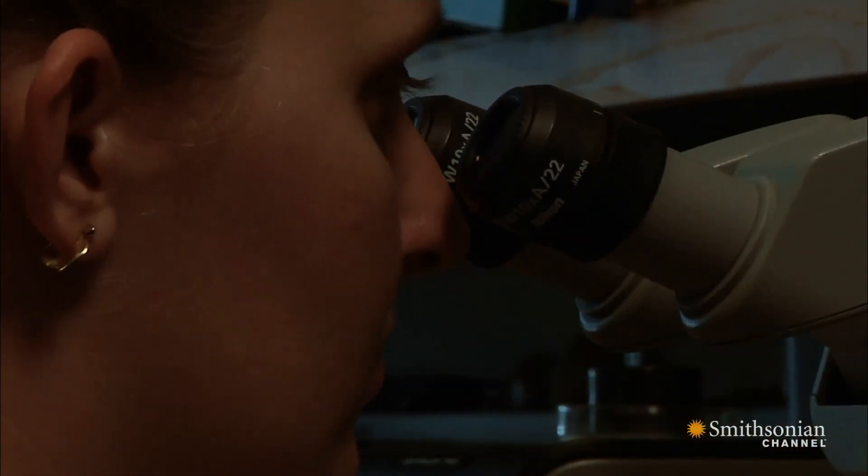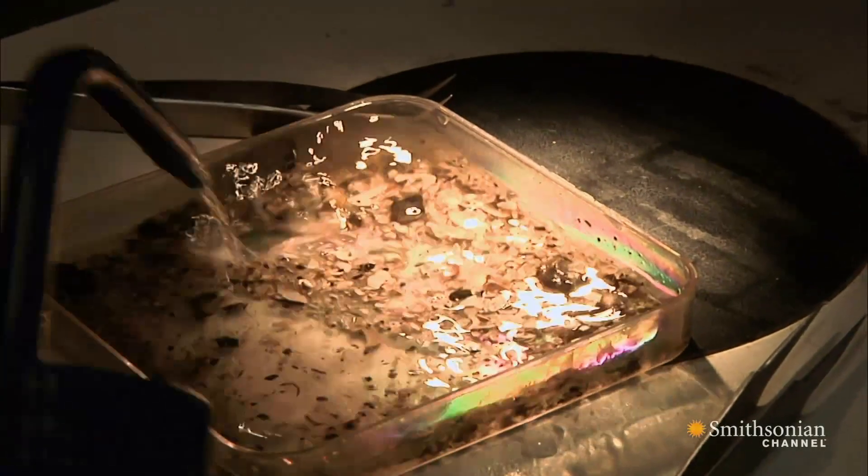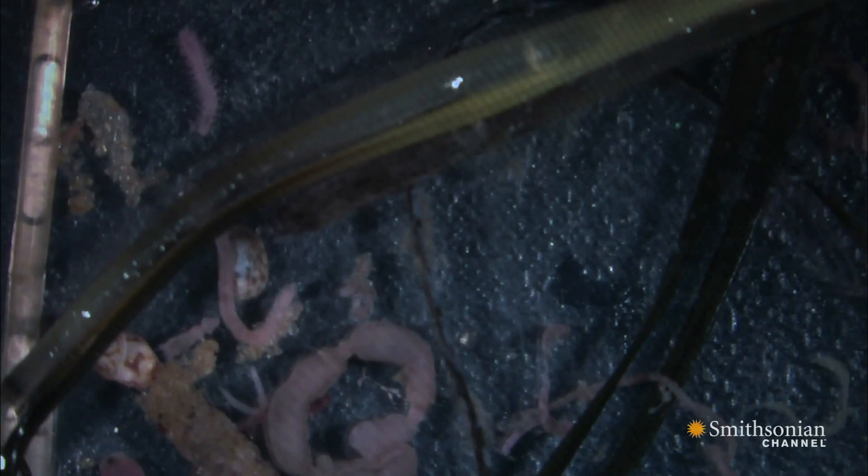There's a whole different world of creatures in these bottom-dwelling communities. They've found as many as a thousand individual animals from 60 different species in a single scoop of mud. We're talking about 600 species here. You can find anything from crabs, fish, worms.